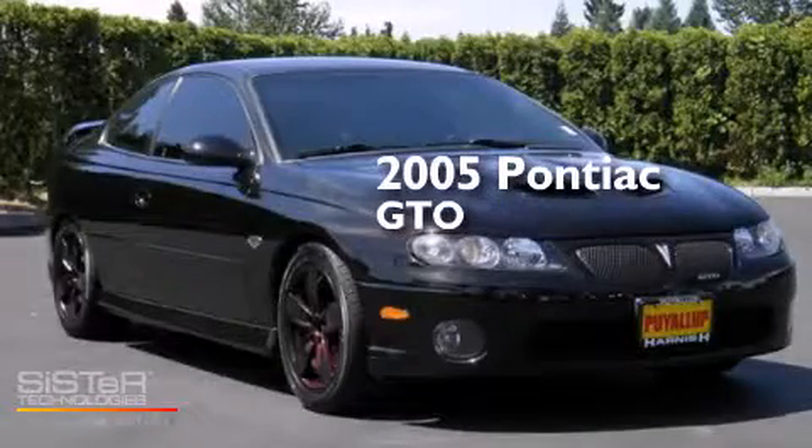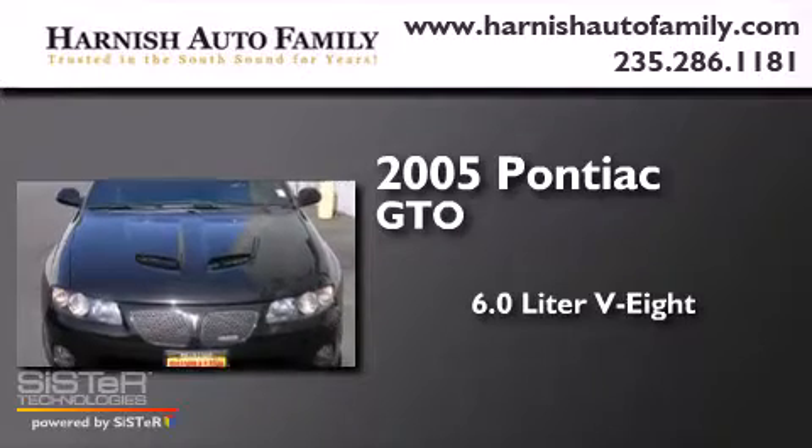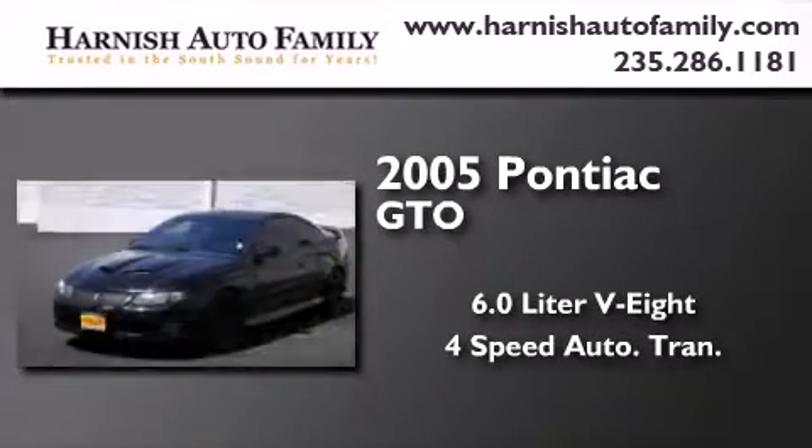This is a 2005 Pontiac GTO. It features a 6.0 liter 8-cylinder engine and a 4-speed automatic transmission.